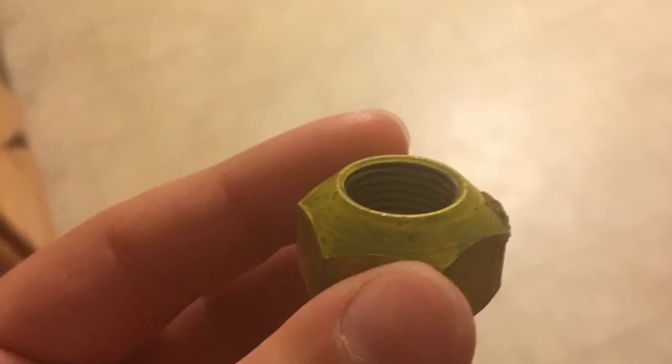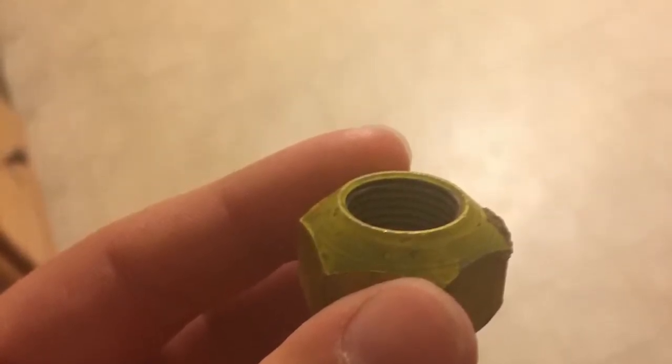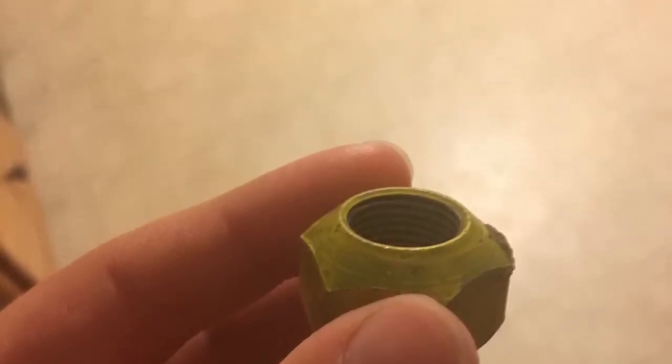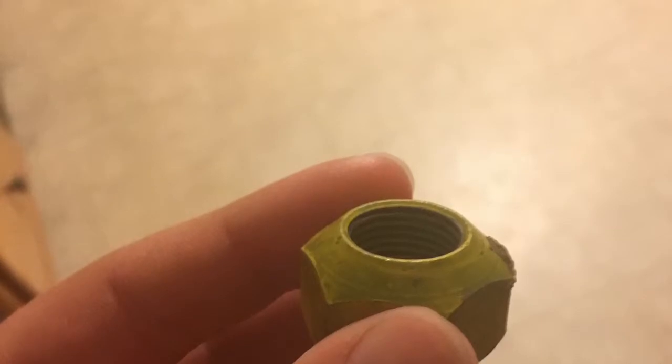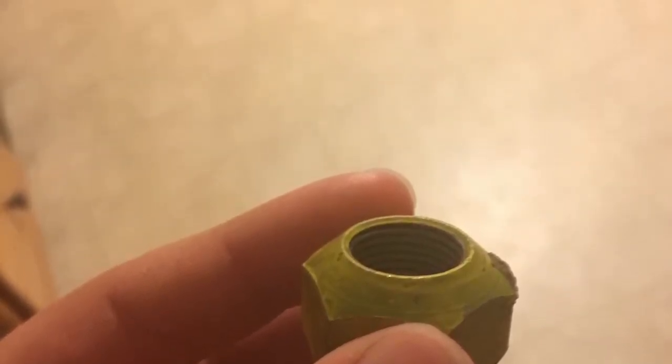My mom was telling the people there that I was a huge NASCAR diecast collector. They asked me if I had the Skittles car of Kyle Busch. I replied no, because I don't have that — I know, I don't have it.